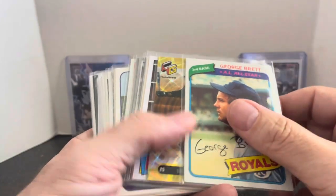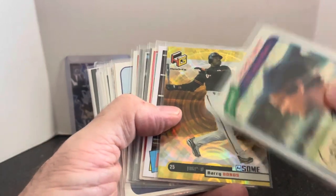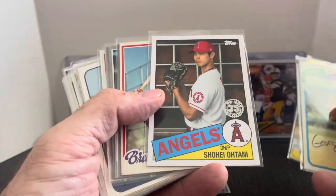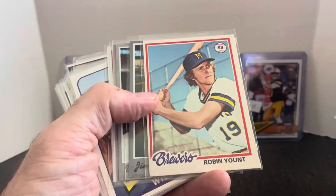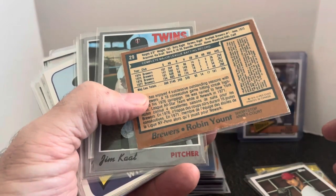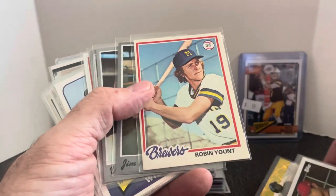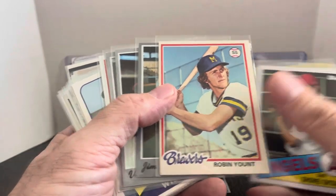We got vintage George Brett 1980 Topps. A holographics gold version for Barry Bonds. Shohei Ohtani — I'll pick up just about any Shohei Ohtani insert for $0.50, I can throw it out there for $2 and it'll sell. And Robin Yount, but this is O-Pee-Chee — he actually has some '78 O-Pee-Chee's in there. It's like a fourth year card for Robin Yount, so that's pretty cool.